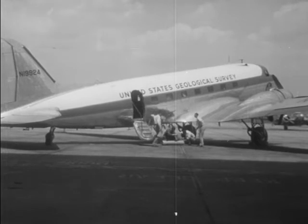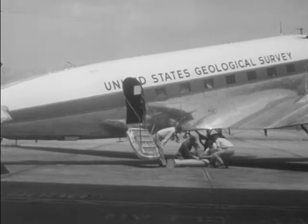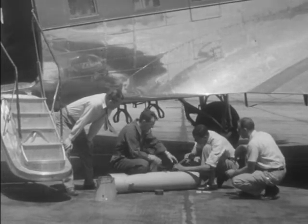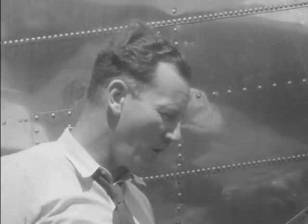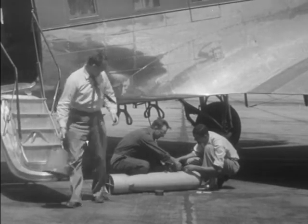Now, let us join a geological survey crew and see how the airborne magnetometer is put to work. Normally, an aeromagnetic survey crew consists of four men: a magnetometer operator who is also an experienced geophysicist, an observer, a pilot, and a co-pilot.